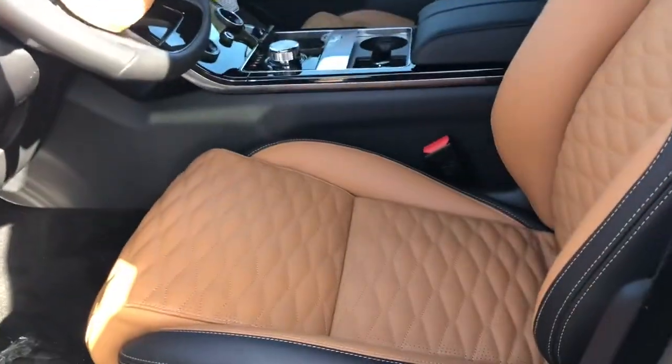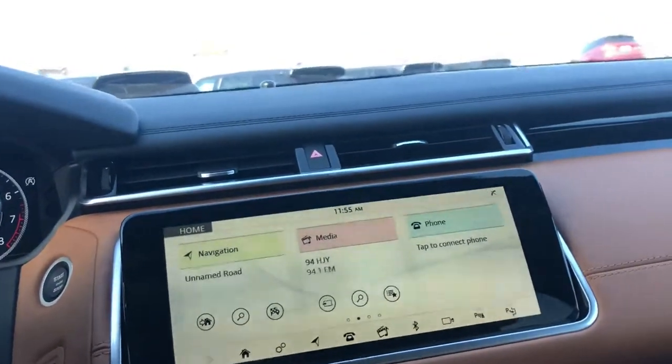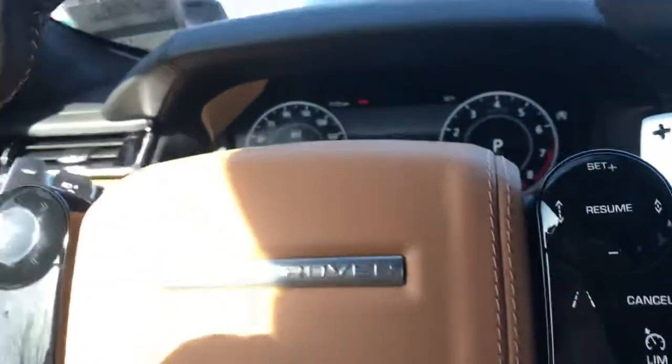Transitioning to the interior of the vehicle, it is indeed the Vintage Tan with the diamond-stitch interior. The SV Autobiography comes really jam-packed with all the ADAS features like Blind Spot Assist, Lane Keep Assist, and Adaptive Cruise Control.